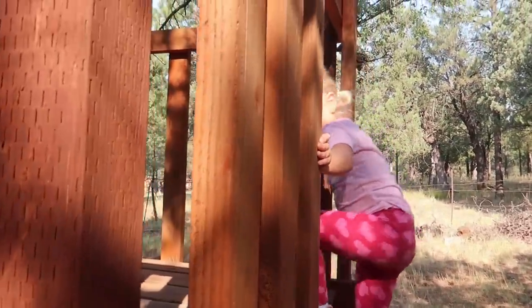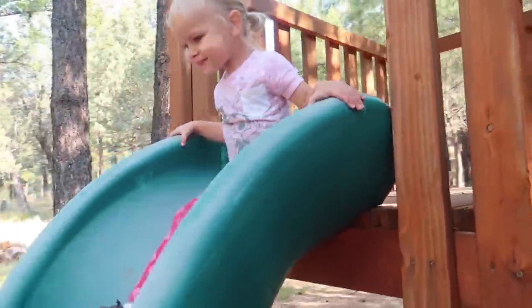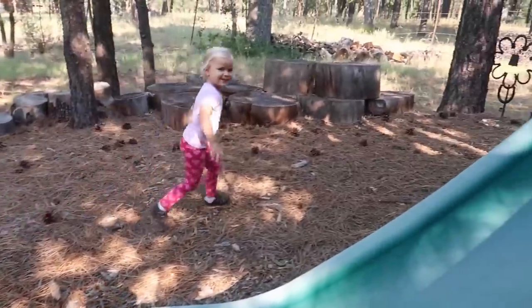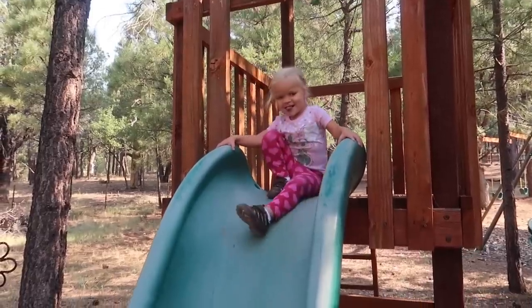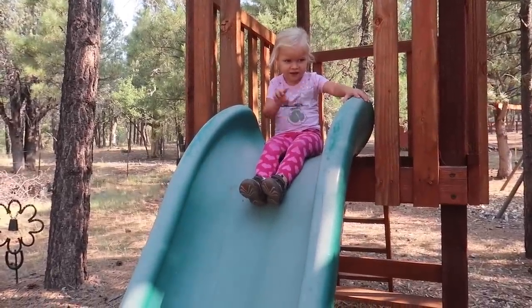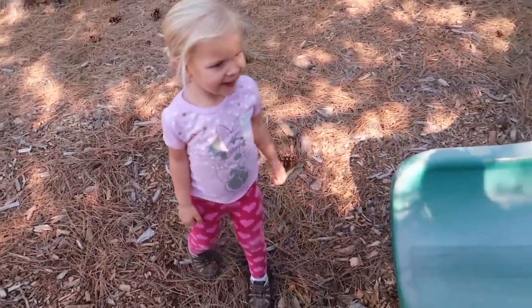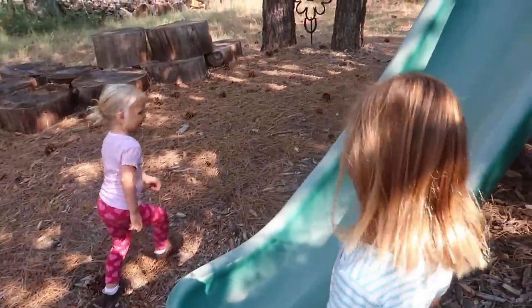Here she goes up the steps. She's going across and down the slide. Janae's a huge fan of this slide. Watch this, Laura. We're watching. Whoa! Good work. What a good preschooler.